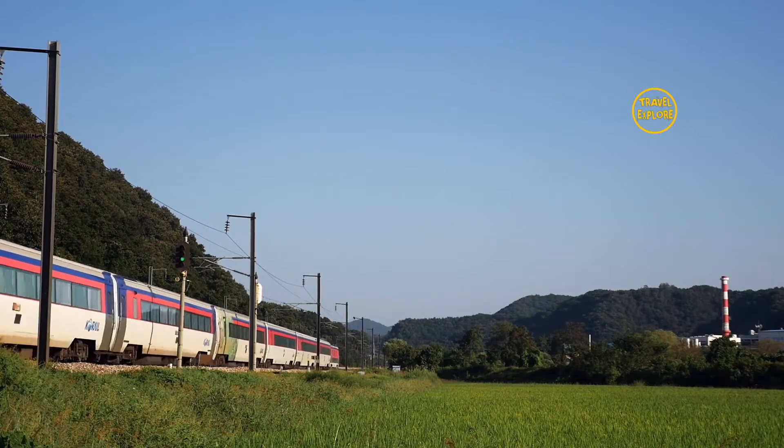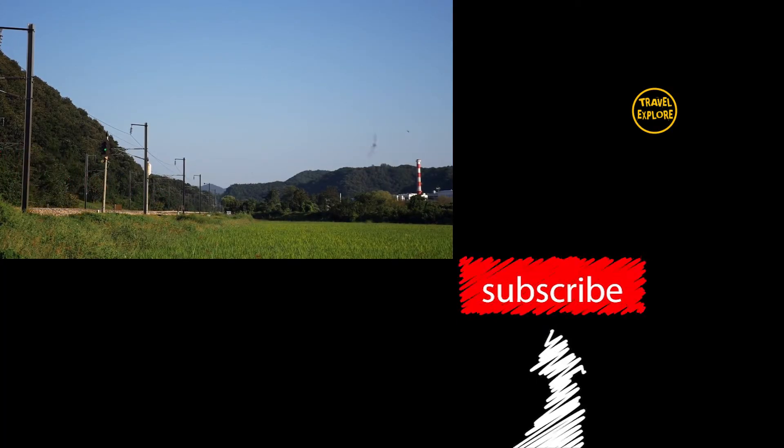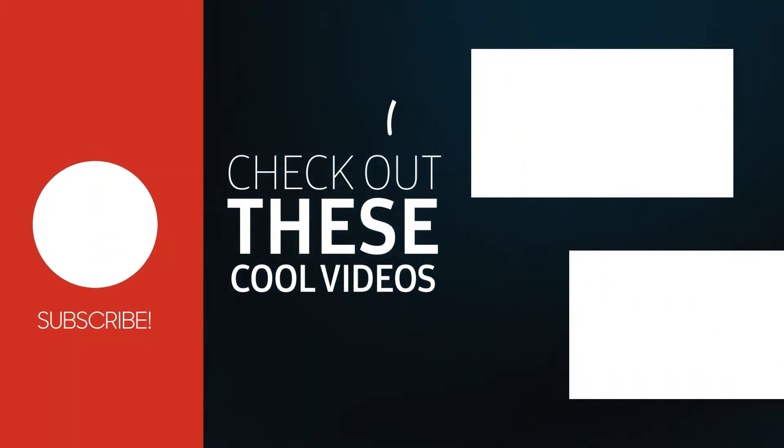These are the major types of trains in South Korea. If you liked this video, please click the like button and subscribe to this channel for more interesting travel videos. Thank you for watching, take care.